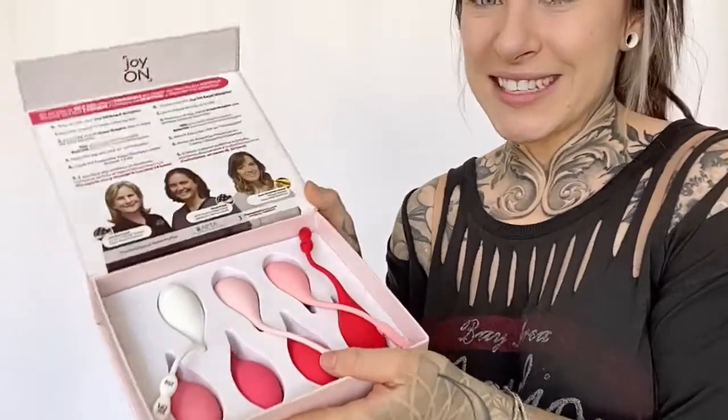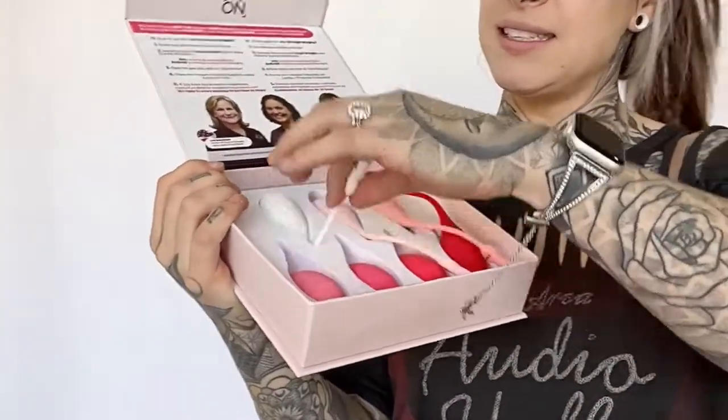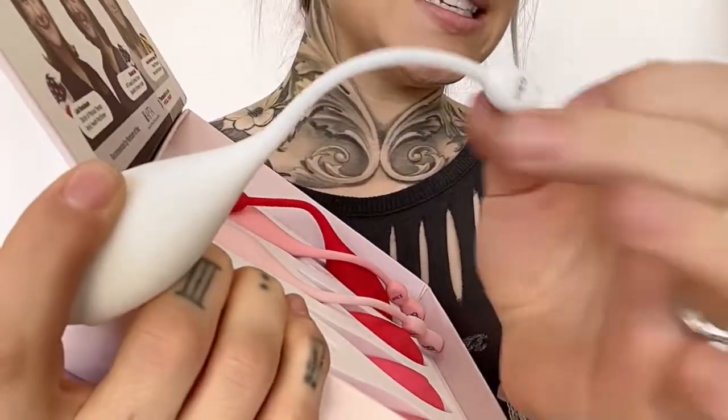Here's what it looks like. You can feel the difference in as little as two weeks, just by doing these 10 to 15 minutes a day. They are made of medical grade silicone and are really easy to clean.